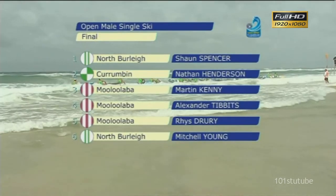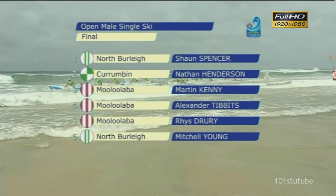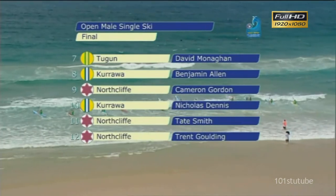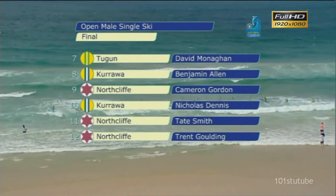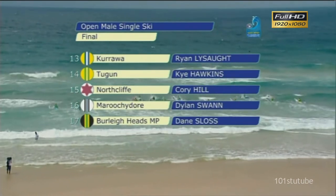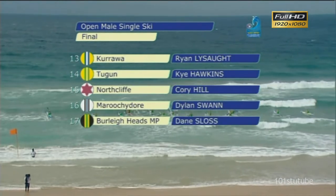Great field and tough conditions as well. We see the first page there — one to look out for: Reece Drury from Mooloolaba. Very consistent onto page number two. Tate Smith now, a two-time Olympian, is qualified for that K4 100 for London 2012. And also in there, Corey Hill and Dane Sloss from Burleigh Heads Marbury Park.